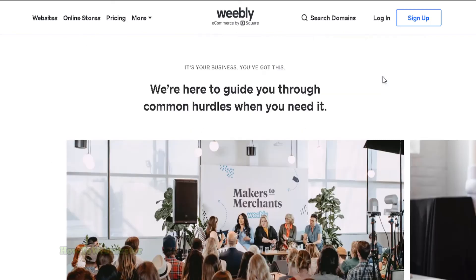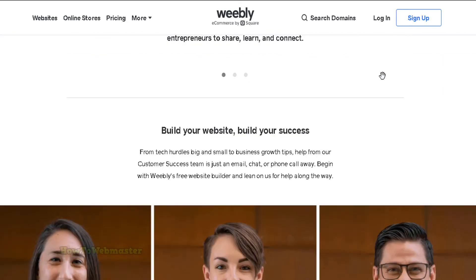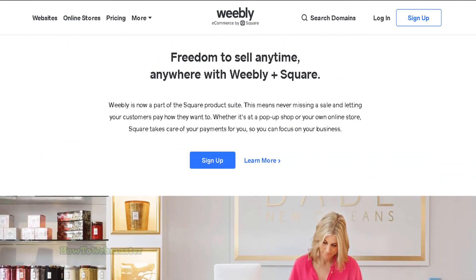Out of these three Shopify alternatives, I would say that Weebly is the best choice. It has all of the features you need for starting an online store with the cheapest prices compared with Shopify, Weebly, and 3D Cart.